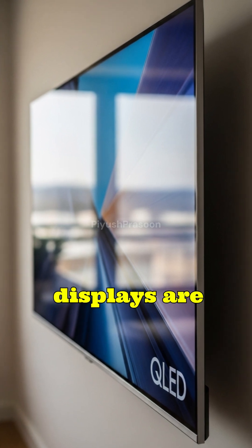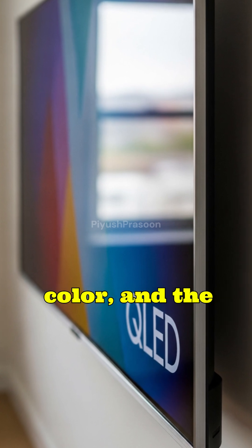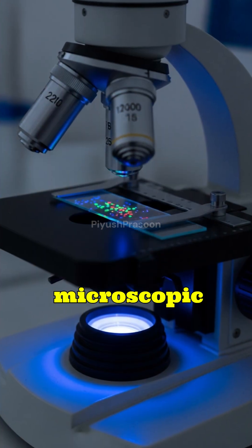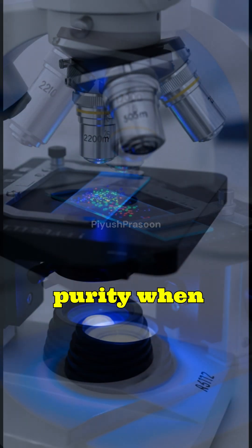Quantum dot displays are changing the way we experience color, and the secret lies in microscopic semiconductor crystals called quantum dots that glow with exceptional purity when hit by light.